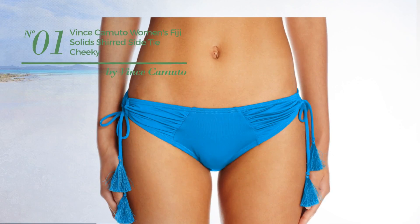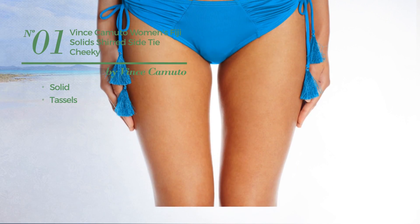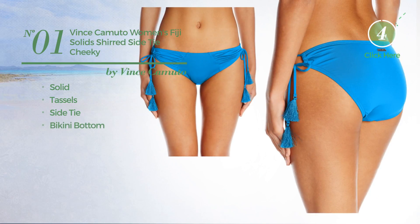Number 1. Featuring a solid design and styled with tassels, this bikini includes side tie, bikini bottom and tie. Available in 5 other colors.